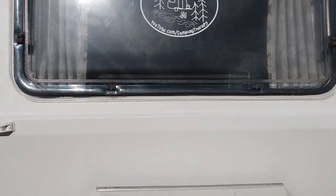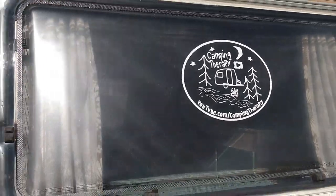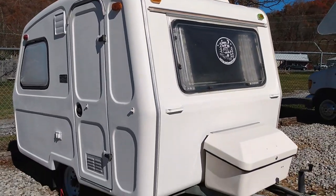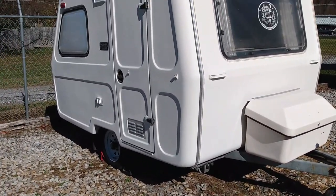Hey everybody! So today is a great day. There's my logo on my window. This is my little camper. It's a 1987 Cadet, imported from Poland to Canada as an empty shell, and then Canada finished them and sold them.